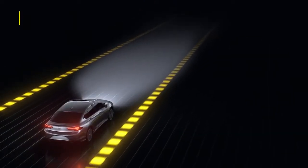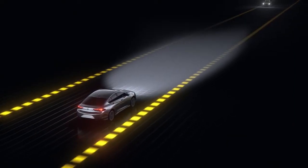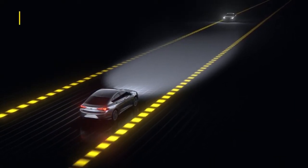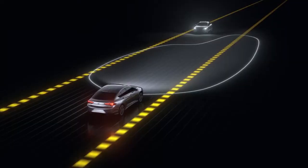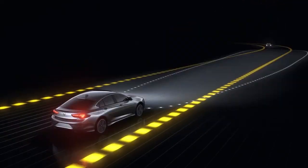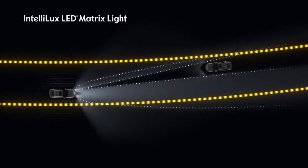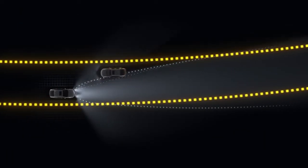Very farsighted — when no other vehicle is detected, the system switches to high beam. But as soon as another car is detected, the headlights dim automatically. Once the road is clear again, they switch back to high beam. For oncoming vehicles, the Intellilux LED matrix light even dims certain sections of the high beam.